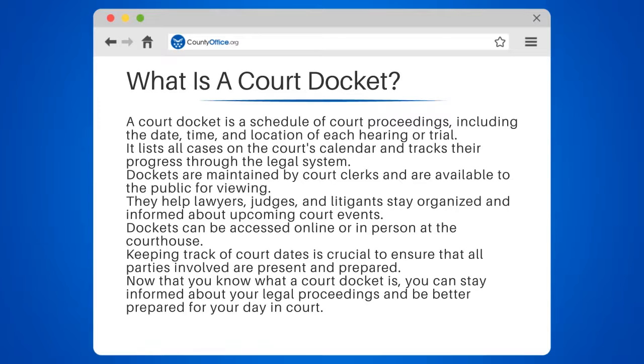Now that you know what a court docket is, you can stay informed about your legal proceedings and be better prepared for your day in court.